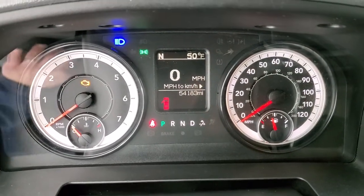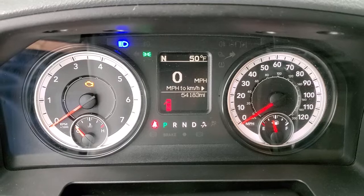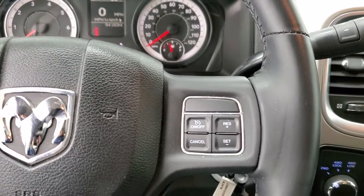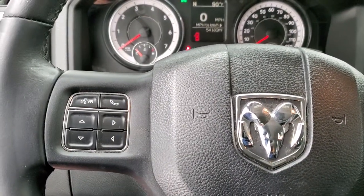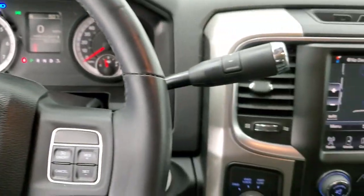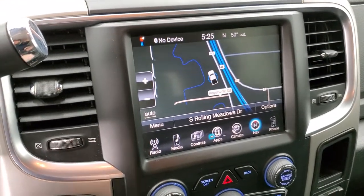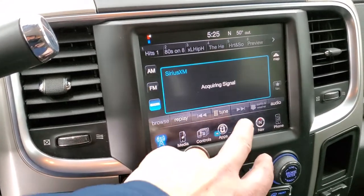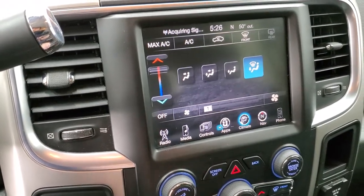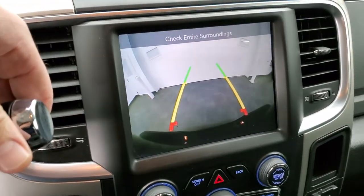You can see that this one has 54,183 miles. You do get the digital speedometer, compass and outside temperature display. Instrument cluster is very nice and clean. Comes with the leather wrapped steering wheel — cruise controls on the right, Bluetooth and information center controls on the left, and audio controls on the back of the steering wheel. This one has the 6-speed automatic transmission with the optional tap shift. It also has the 8.4-inch radio with AM, FM and Sirius XM capabilities, factory navigation system, and you can do your climate controls here as well. This is also where your backup camera shows up.